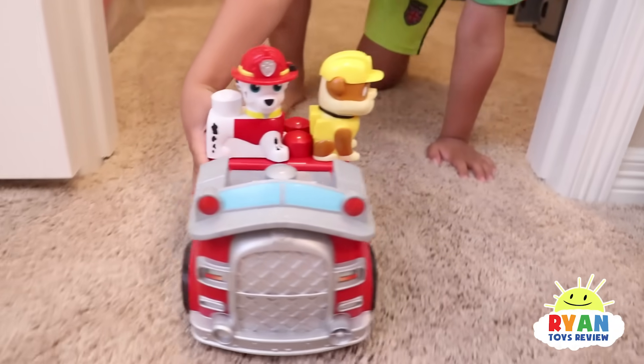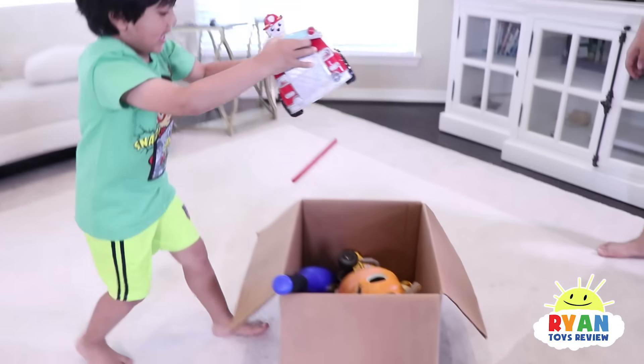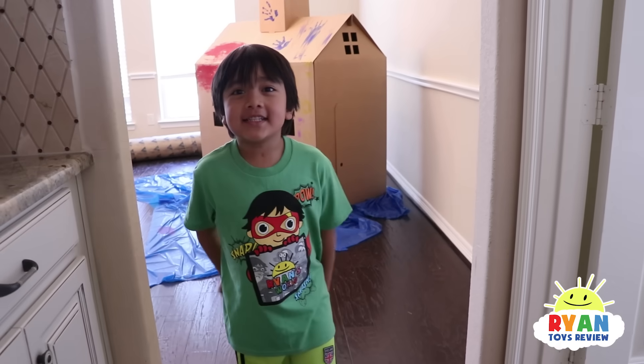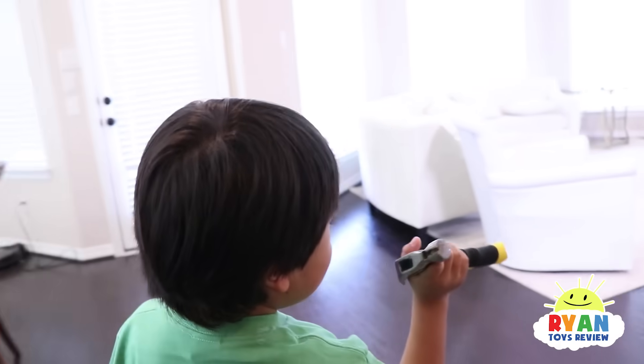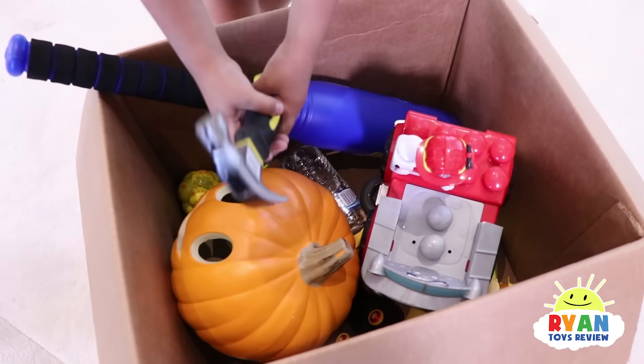You guys going to sink or float? We're going to sink. That's so many things! What about we test this hammer to see if it sinks or floats? Sinks. I think we have enough objects here. So we're going to bring it outside to see if it sinks or floats.